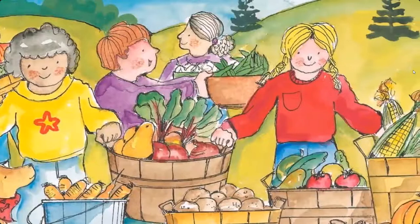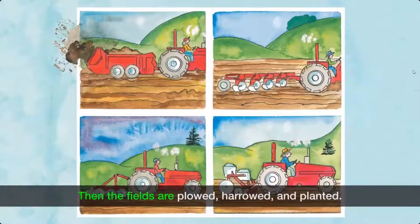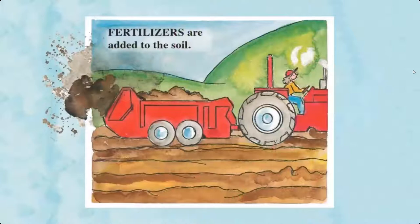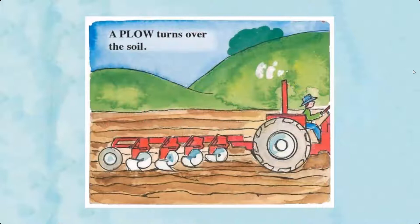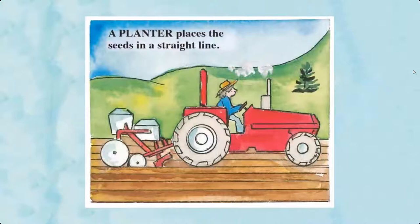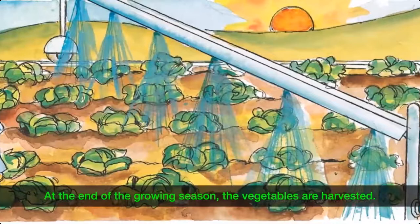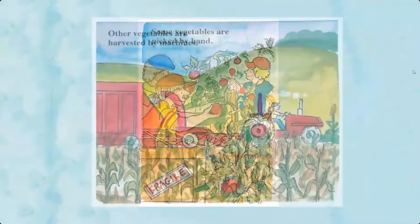Great big vegetable farms. Farmers fertilize the soil, then the fields are plowed, harrowed, and planted. A plow turns over the soil. A harrow smooths the soil so it is ready for planting. A planter places the seeds in a straight line. Big sprinkling systems are used to water the vegetable plants. At the end of the growing season, the vegetables are harvested — some picked by hand, others harvested by machines.